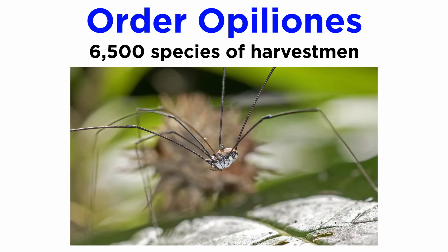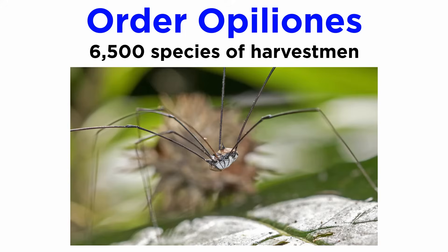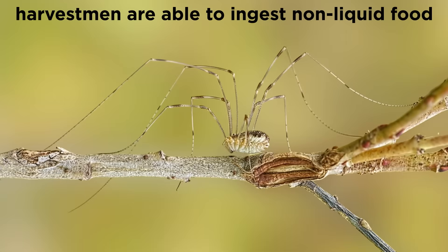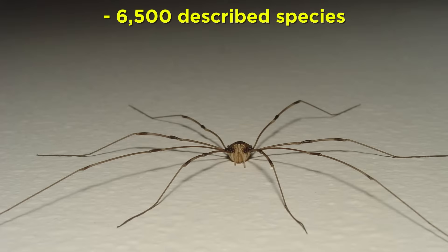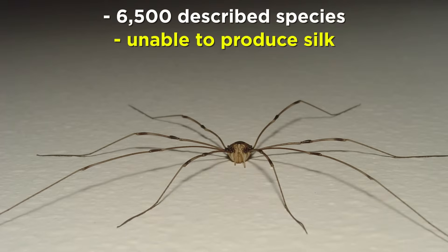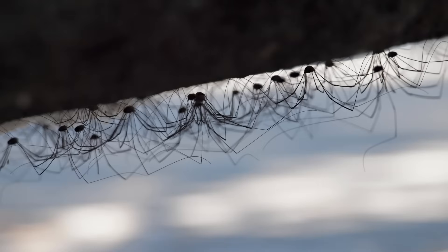Opiliones is the order of the harvestmen, sometimes called daddy longlegs in the United States. We should note that the common name daddy longlegs actually refers to a species of crane fly in the UK and a true spider in Australia, so it is best to call them harvestmen. Harvestmen are among the only chelicerates capable of ingesting non-liquid food. Contrary to some popular myths, all members of Opiliones are actually harmless to humans as they have no venom glands. They include about 6,500 described species, are not at all spiders, and cannot produce silk. They are distinguished by their rounded and broadly jointed body segments and long walking legs, and are known to bob up and down to confuse predators and will sometimes congregate in huge numbers.